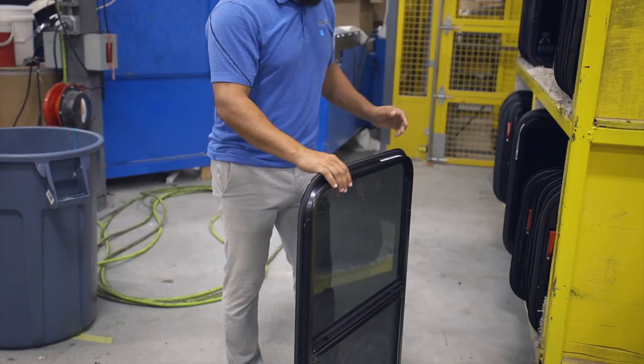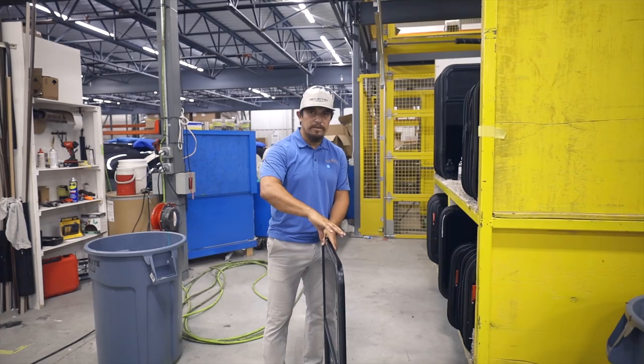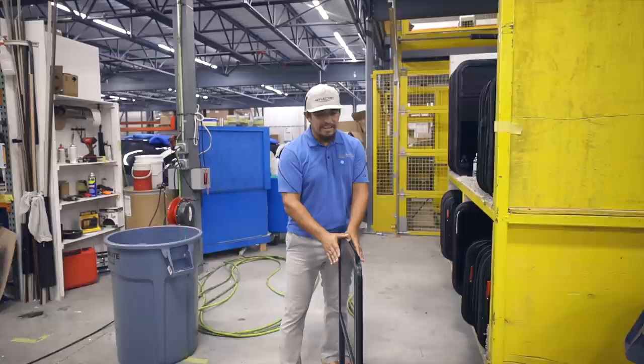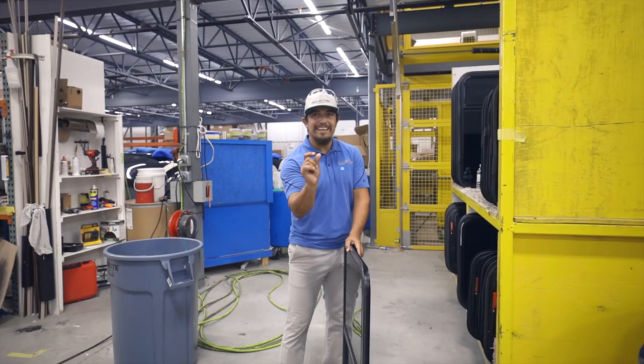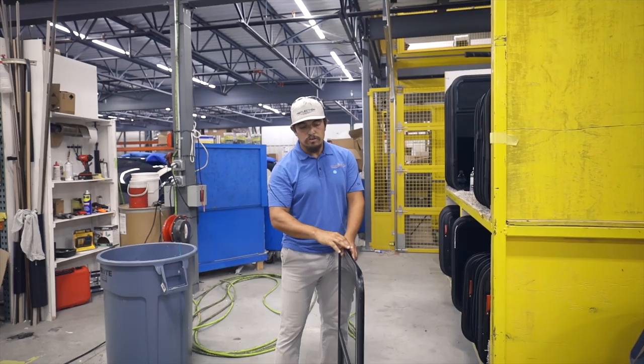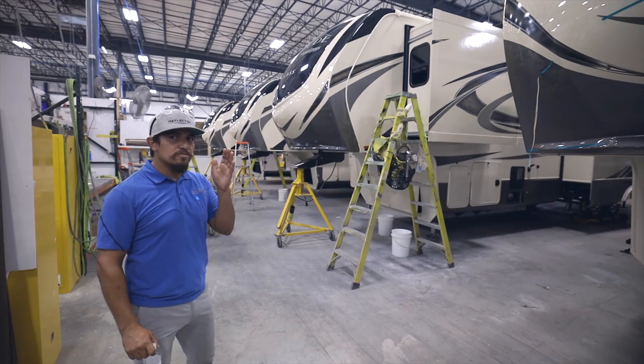One question I always get from salespeople and customers is dual pane windows. The dual pane windows that we install at Grand Design do not have argon gas in between — it's not a gap between the two panes. The reason we stay away from that is argon gas windows are not made to be traveling down the road. You'll eventually get a leak and then condensation. So our dual pane windows are actually two glasses laminated together — a thicker glass. It gives you an R-value of one, but it's great for condensation and also great for sound.